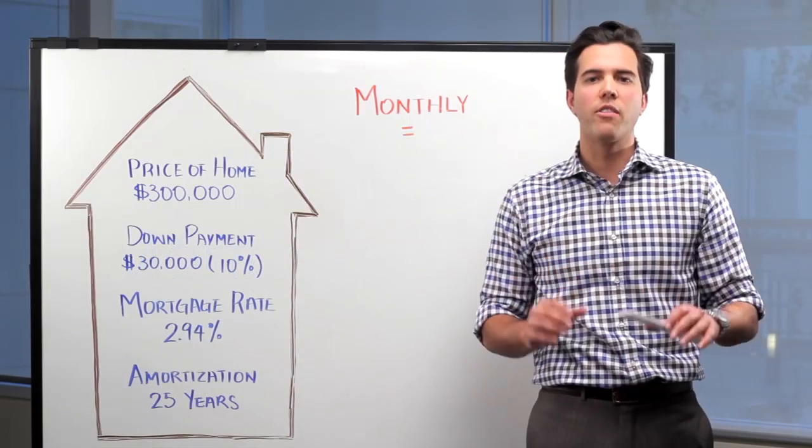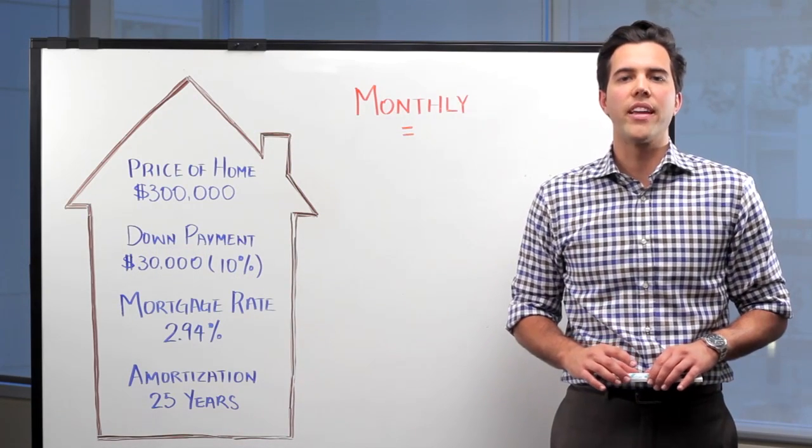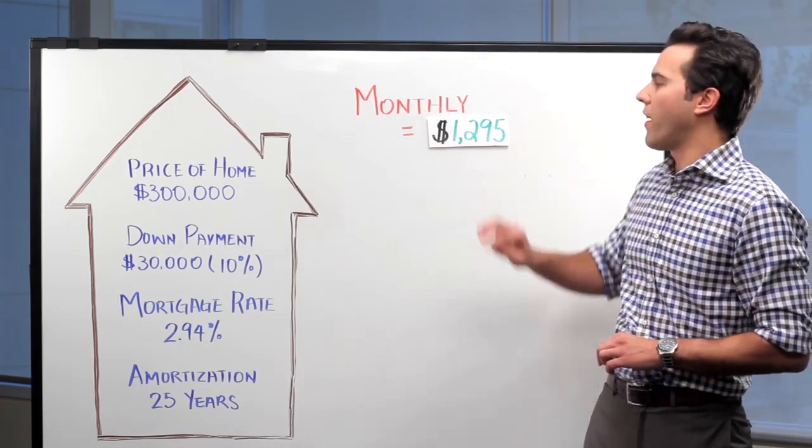Let's consider John's monthly payment first. Using a mortgage calculator, we've determined that John's monthly mortgage payment is $1,295.